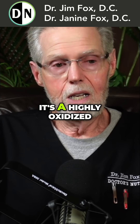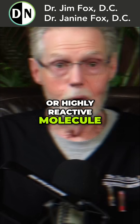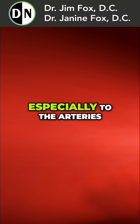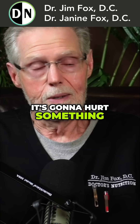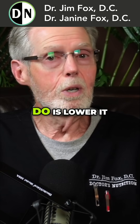The key is it's a highly reactive molecule, homocysteine. So it's going to do a lot of damage, or could do a lot of damage, especially to the arteries and veins. If it bumps into something, it's trying to steal electrons — it's going to hurt something. That's why we want to lower it.